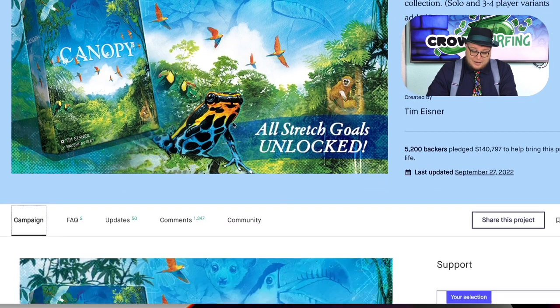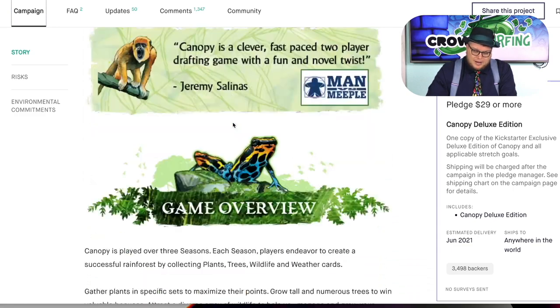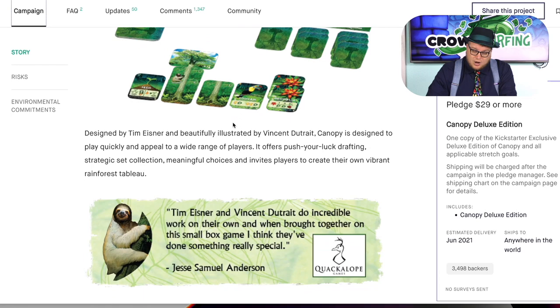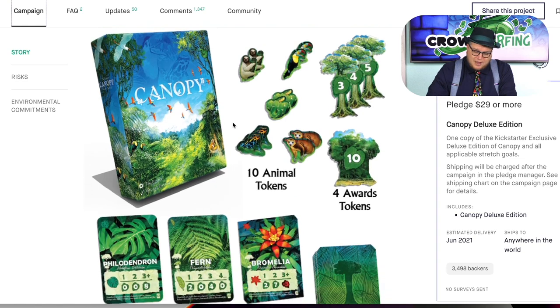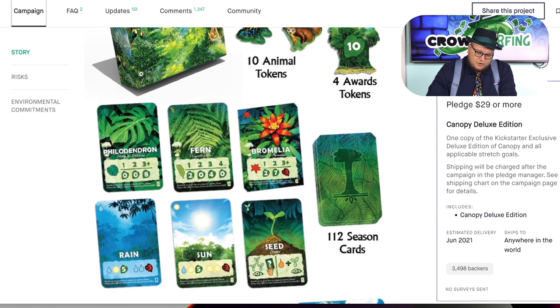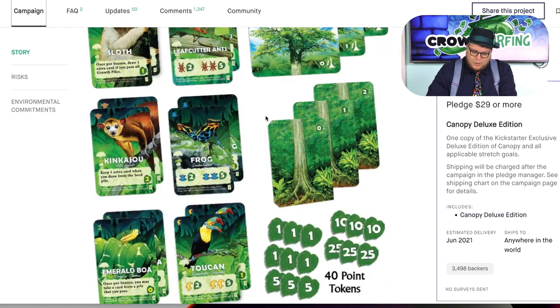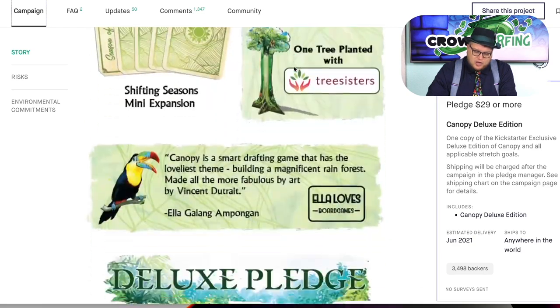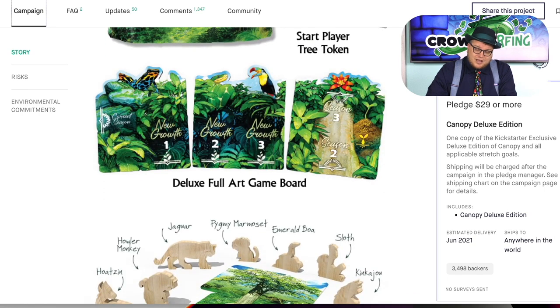Canopy — easily the prettiest game we're talking about today. It works really well with two players. It has amazing Vincent Dutré artwork and Tim Eisner is the designer. You're just drafting cards, passing them around. For example, the Philodendron: if you get one it's zero points, but if you get three of them, eight points. The Fern: if you get one it's two, then zero, three, four, and so on. You're trying to get different animals that give you special things, and you're growing your trees — the higher you grow them, the more points you get. Not a complex game; it looks more complex than it is, but beautiful and gorgeous. A nice little one to carry around.